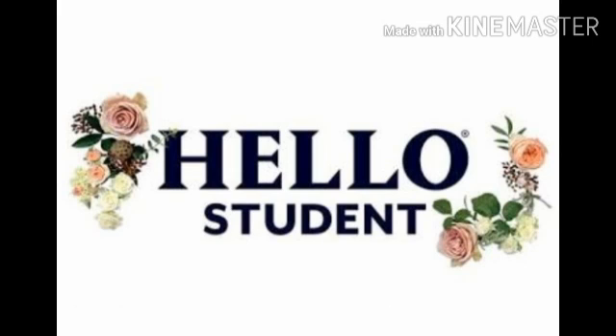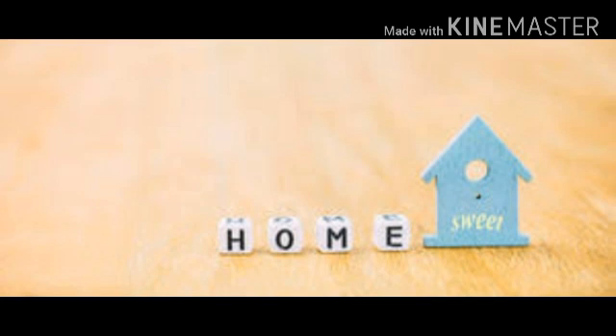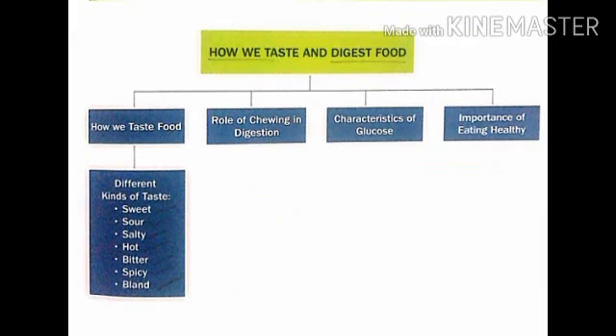Hello students, this is Nabila, your EVS teacher from Mount Litrazi School, Jhansi. I hope you all are good at home. So let's start with a new chapter: how we taste and digest food. In this chapter, we are going to learn how we taste food, what is the role of chewing in digestion, characteristics of glucose, and importance of eating healthy. Let's begin.